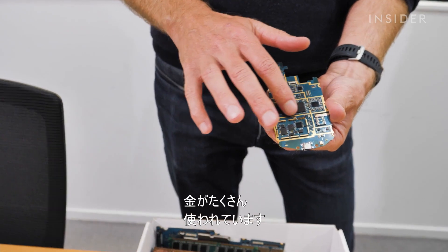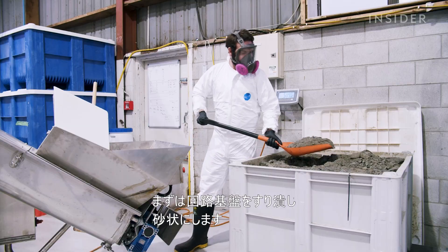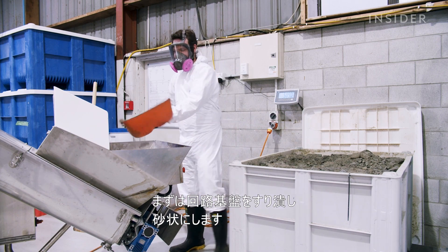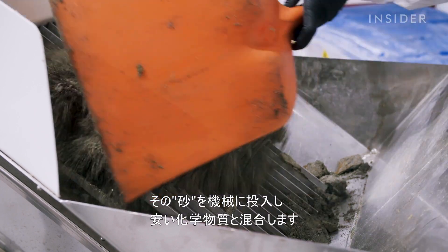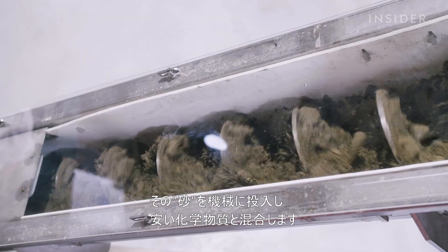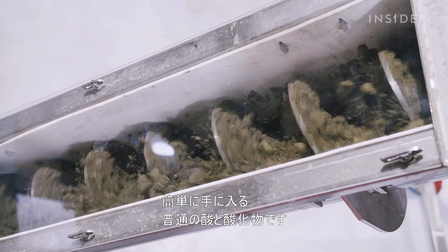A lot of the gold is wrapped up in the chips. The first step is to grind the circuit boards into a sand-like consistency. Workers shovel this sand into a reactor, which mixes it with inexpensive chemicals — acids and oxidants that are pretty commonly available industrial chemicals.